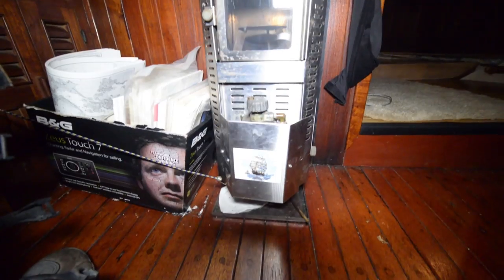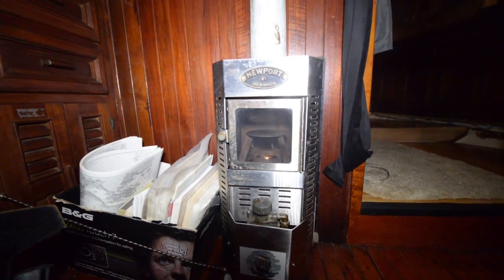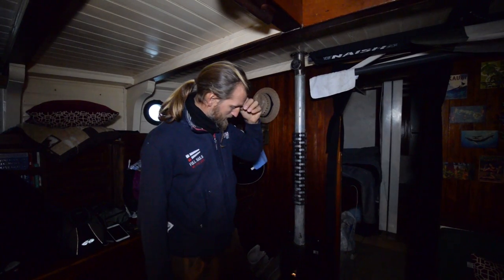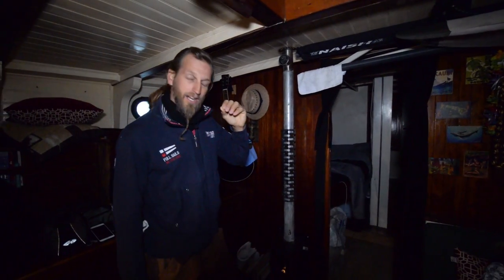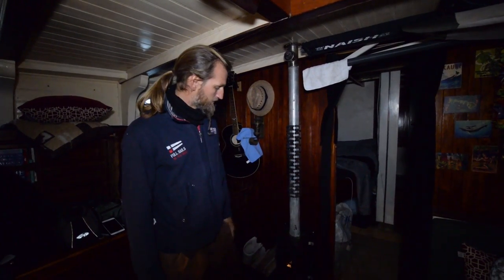Good for Alaska is this diesel heater — it's making it really nice, warm and cozy here. For anyone interested in the specs: it's burning two and a half gallons per 24 hours, something like that. So it's pretty effective.